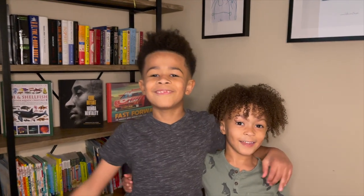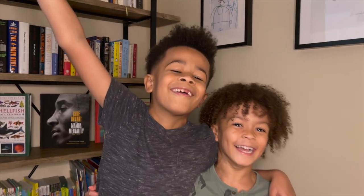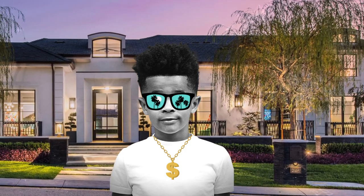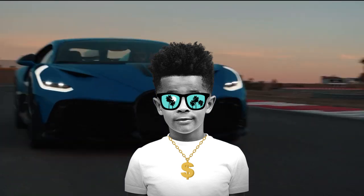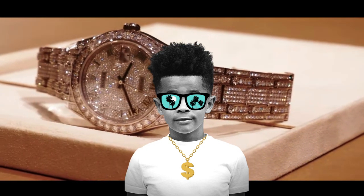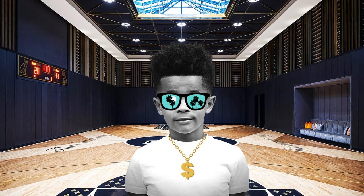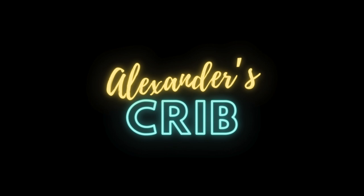Hi, I'm Alexander, and welcome to my crib! Today, I'm going to talk about my favorite house, in Bel-Air, California!